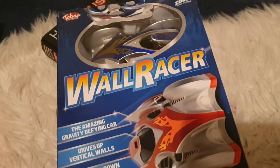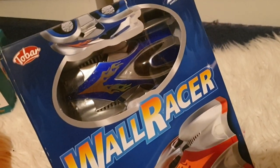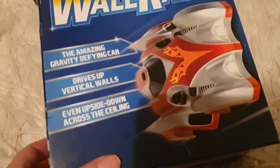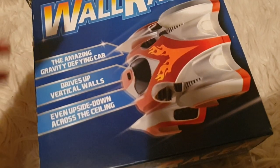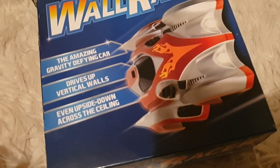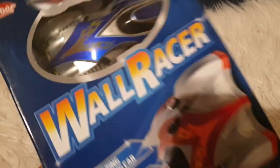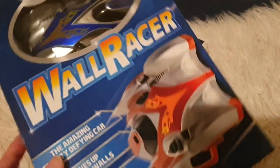Next up, we have this wall racer car. I'd never heard of this — I saw it and got it to sell. It just sounds really cool. It is the amazing gravity-defying car. It drives up vertical walls and it even goes upside down across the ceiling. That's so cool. It's got a little remote control in the box as well. I've checked it — everything is in there, so you get the car and the remote control. What a fantastic gift for someone.